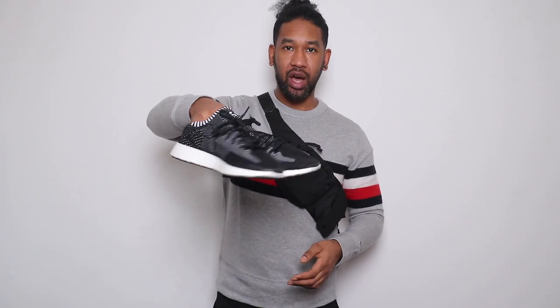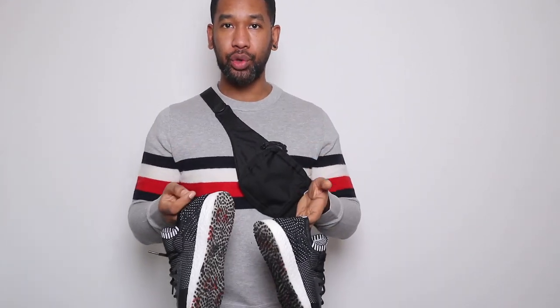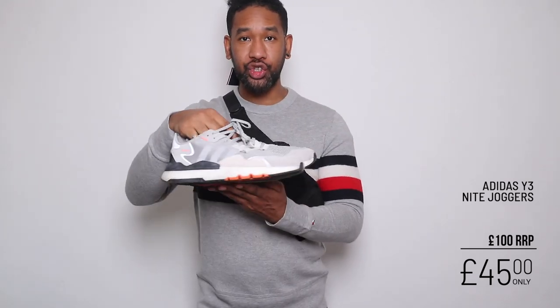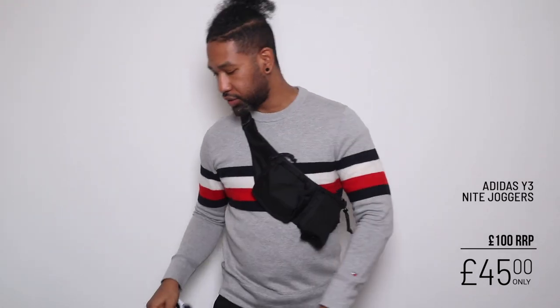What I liked about the Y3 trainers is just the Y3 branding on the tongue. I got them for a mad price — well over 50% off — so I was super chuffed. I was wearing the white ones but then thought for winter I shouldn't wear white, so I also got them in black. As a Nike guy, I've been feeling Adidas a lot lately, so I also picked up some Adidas Night Joggers which I absolutely love. Links to where I got these trainers are in the description below.